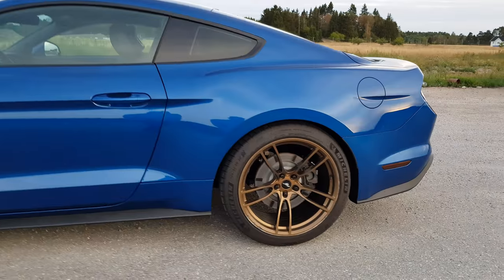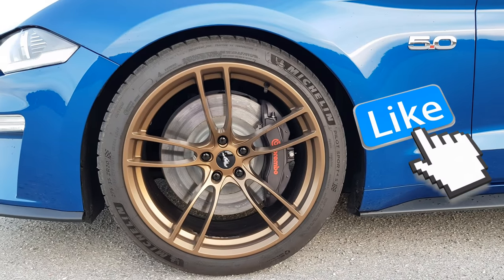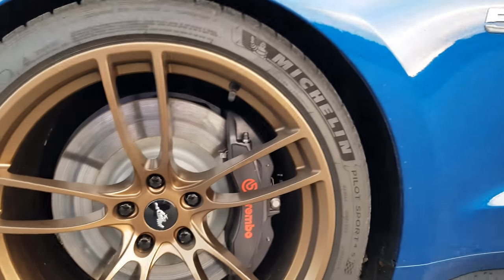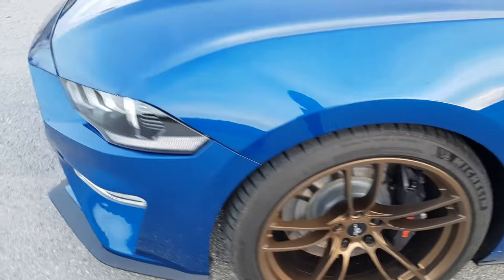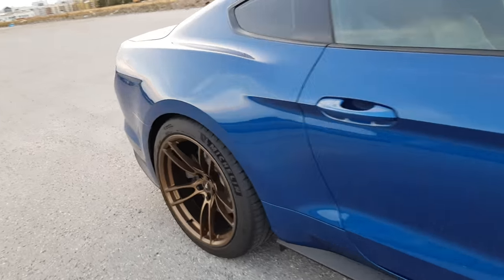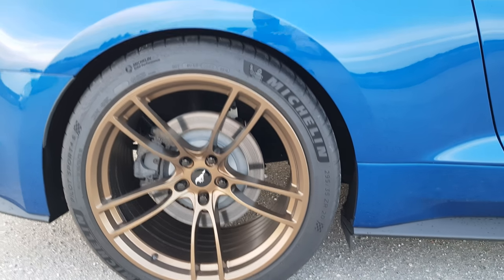I have not driven the car in stock form — it was modded as soon as I got it, because the dealer actually put on the rims. So it's the P51 wheels in satin bronze finish, 20x10 in the front and 20x11 in the back, and I'm running Michelin Pilot Sport 4S tires — 275/35 on the front and 295/35 on the rears.